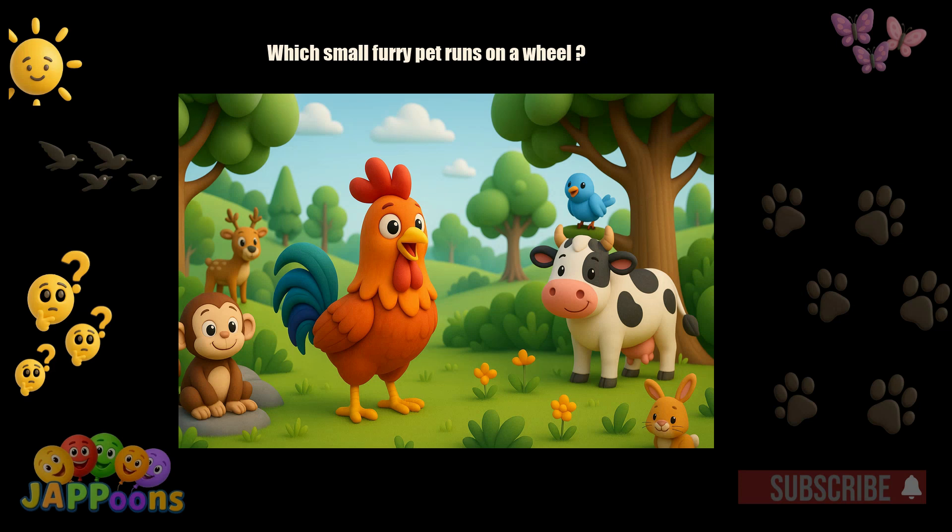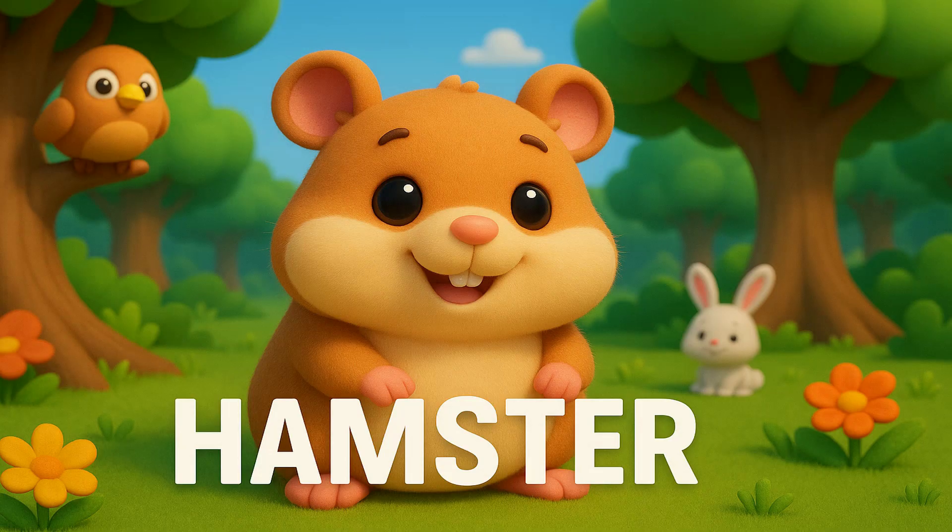Which small furry pet runs on a wheel? Yes, it's the hamster. Hamsters love to nibble seeds and run in wheels for fun.